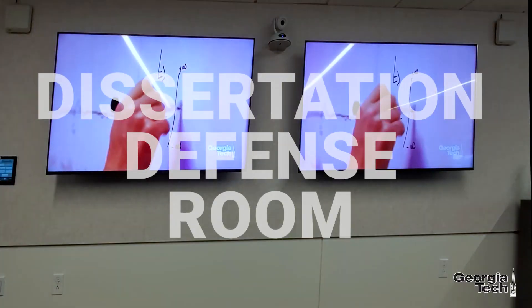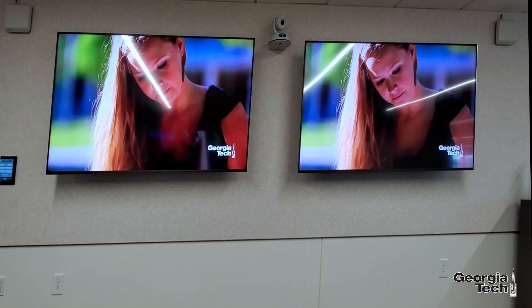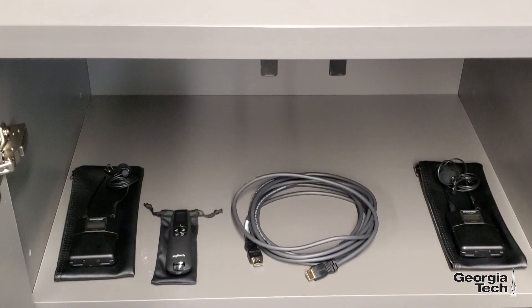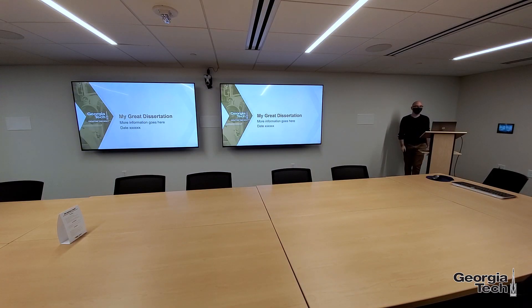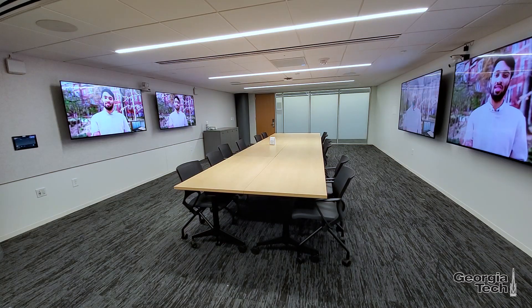Welcome to the Dissertation Defense Room in the Georgia Tech Library. Located on the fourth floor of the Price Gilbert Library Building, this room is designed for Georgia Tech PhD students who need a place to present and record their dissertation defense.